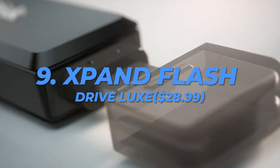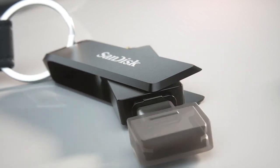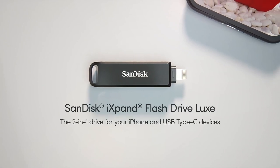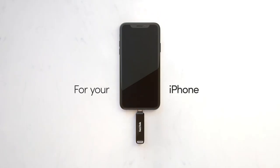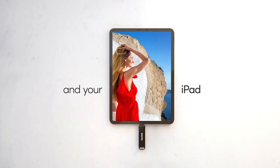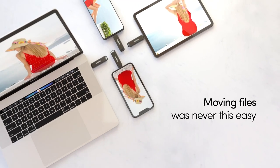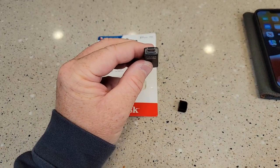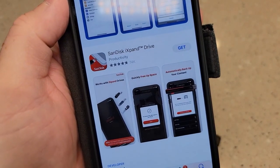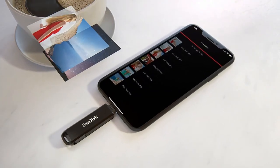Number 9: SanDisk iExpand Flash Drive Luxe, $28.99. SanDisk created the iExpand Flash Drive Luxe, which can be rotated for users of Apple products. It has both a Lightning and a USB-C connector, making it easy to transfer media data like photos, movies, and other files between Apple products and other devices that accept USB-C. With the help of supporting software, the metal-clad attachment can automatically back up pictures and movies taken on an iPhone or iPad. It can store up to 256 gigabytes of data.